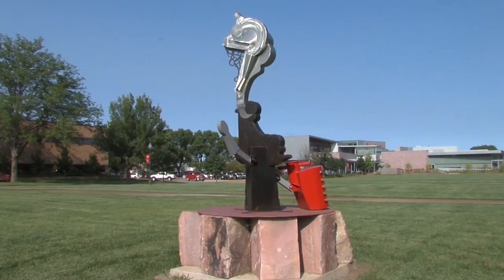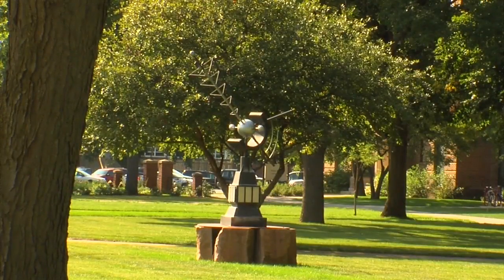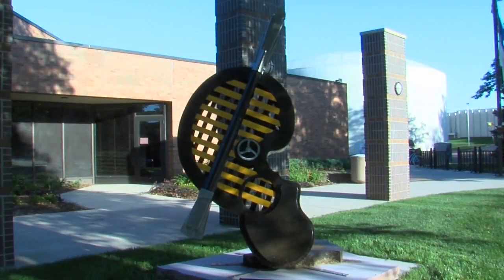The sculptures are made by both local artists and by other artists from around the world. Sculptures are being featured all around campus, and there are four sculptures on display in downtown Vermillion as well. For Coyote News, I'm Andy Hartman.